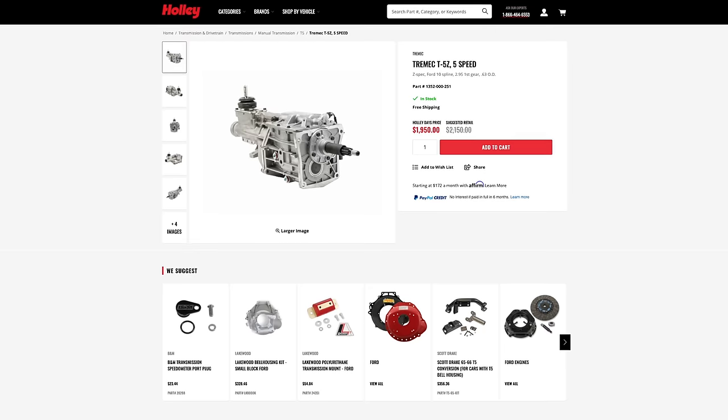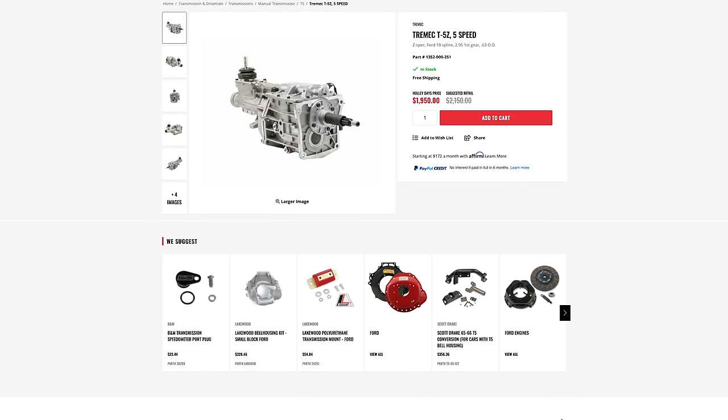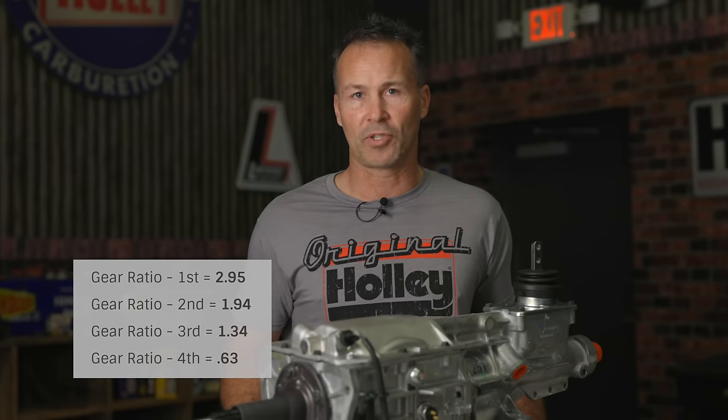The updated T5Z version that we offer has been beefed up with a 330 pound-feet of torque rating, and has a 2.95 first gear and a .63 overdrive gear.